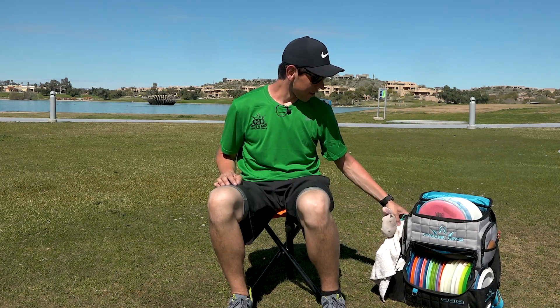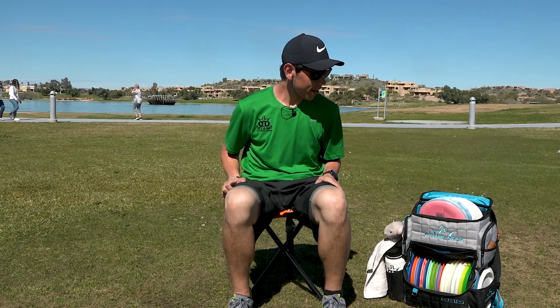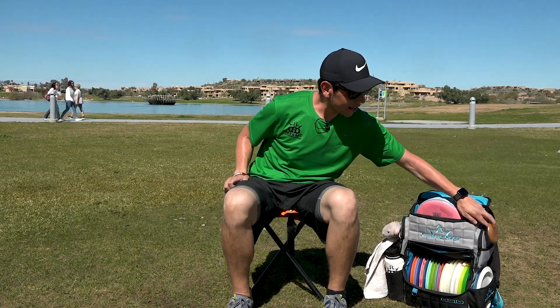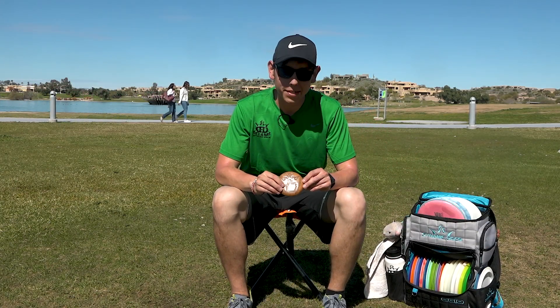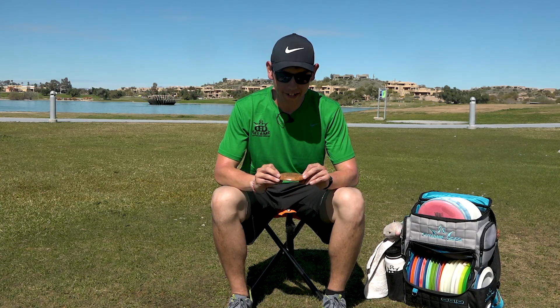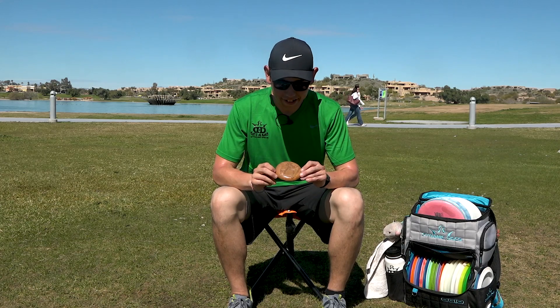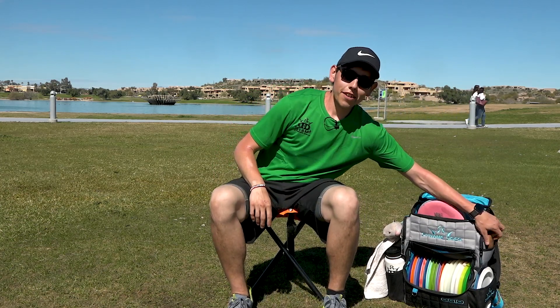This year I also got a custom mini — it's a leather mini with the crown and the Facebook logo, because you know me, I'm always on Facebook liking everything. If I didn't see it, I didn't like it. That's the go-to. Thank you for tuning in and watching my in-the-bag video. Thank you to Dynamic Disc for the opportunity — see you out there on the course!